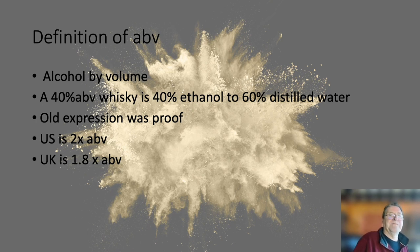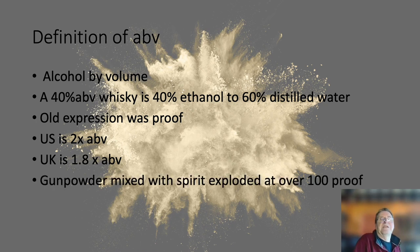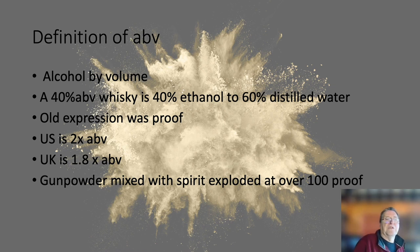Proof was previously tested by mixing the alcohol with gunpowder. If it was over proof — meaning over 100% — and you put a match to it, it would bang because of the sodium nitrate solubility in the spirit. So there we go — ABV, very important in your whisky drinking.